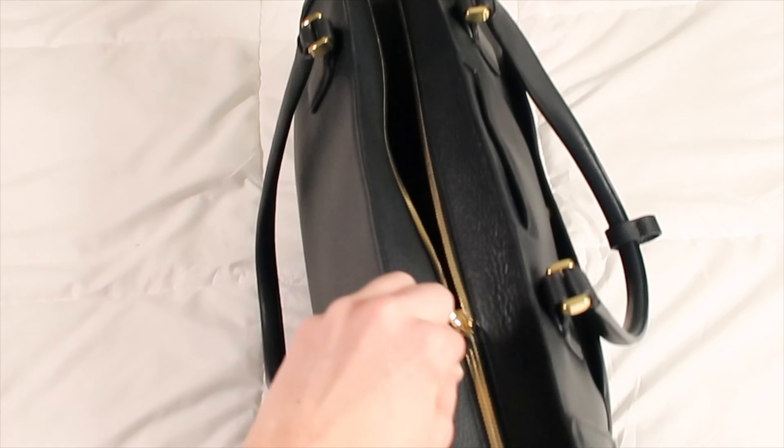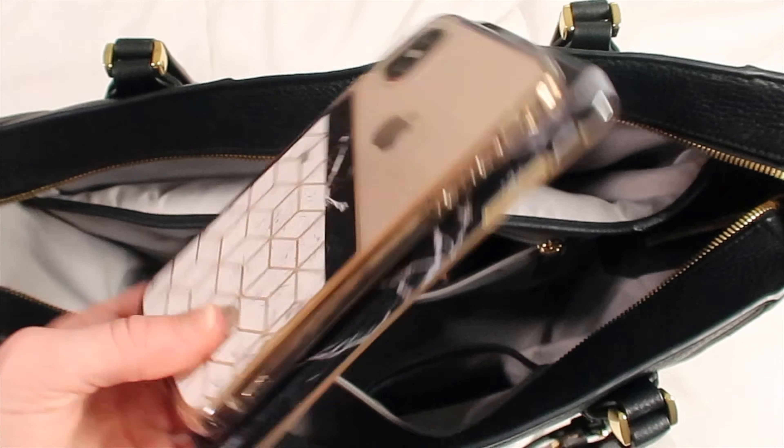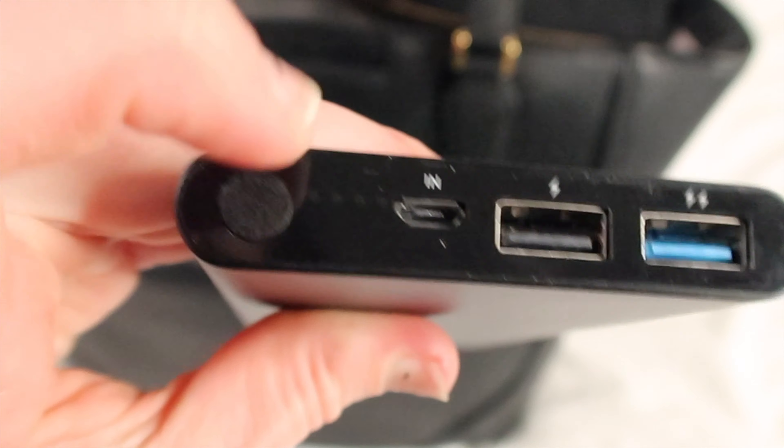Hey, what's up guys, welcome back to my channel. For those of you who are new here, my name is Sam, and today I will be doing another 'what's in my work bag' 2020 edition. Last year I did this around June or July, and since then I've actually purchased a new work bag and have some new things.